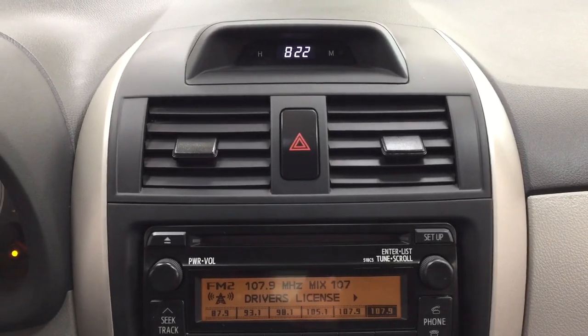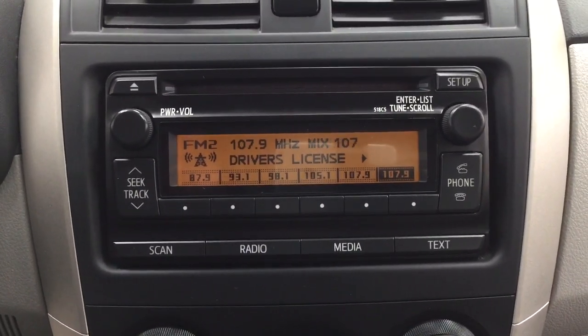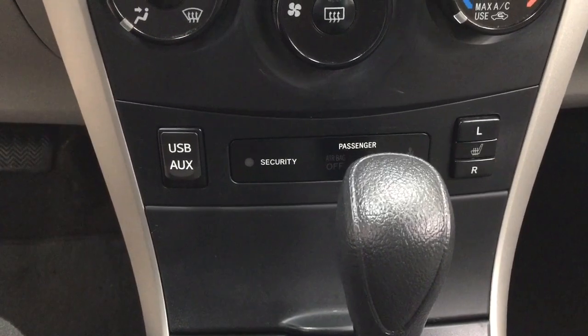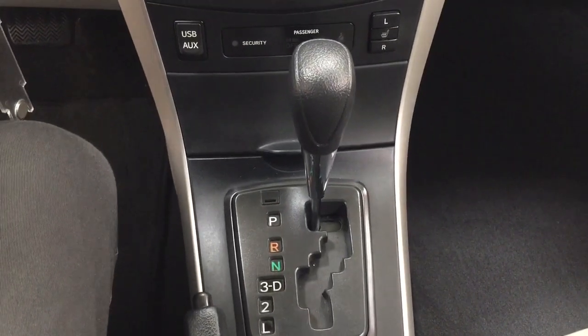In the center dash area you'll find the digital clock with your hazard lights, AM, FM, CD player, along with your Bluetooth connectivity. Temperature control settings are located down below along with your USB and auxiliary input, heated seat controls for your driver and passenger, mated to an automatic transmission.